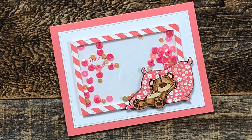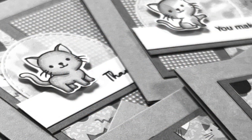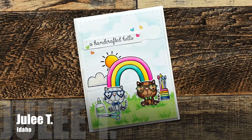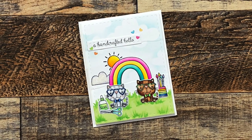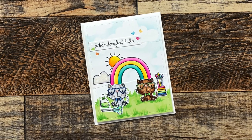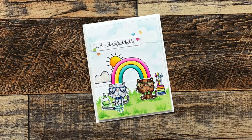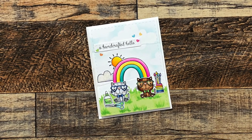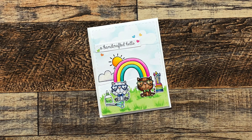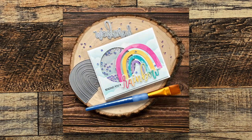Julie T from Idaho sent me this rainbow-themed card for a recent swap. There is so much attention to detail here — there is stitching, there is glitter, there's glossy accents — I love it. I sent her a rainbow-themed card as well, and it's up on screen now. I do have a process video if you want to check it out; it will be linked in the description box below.